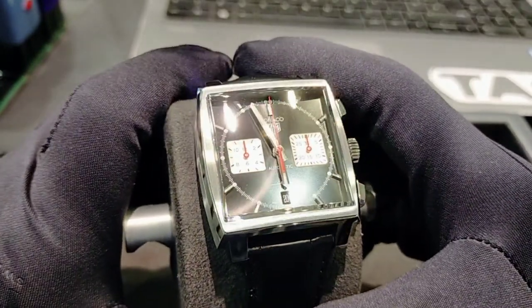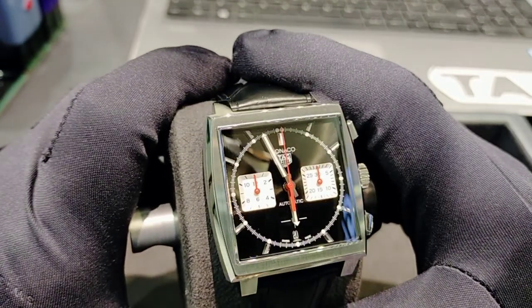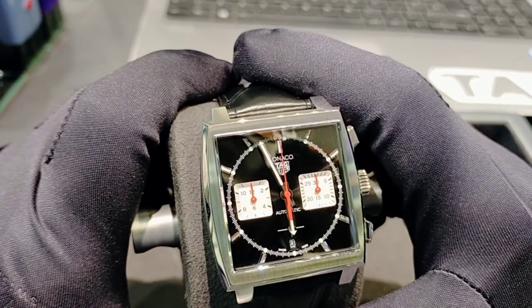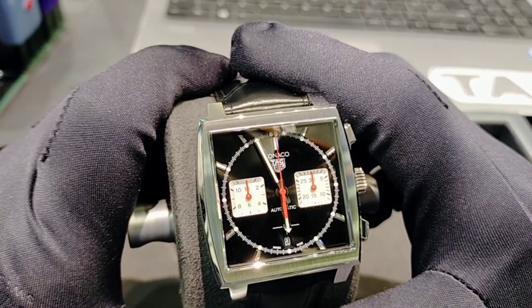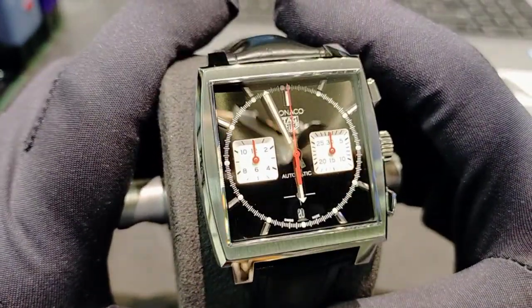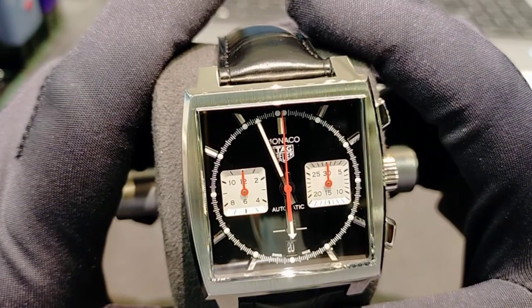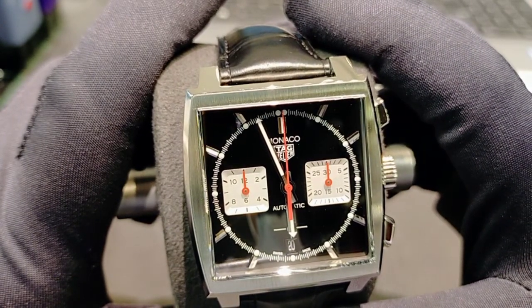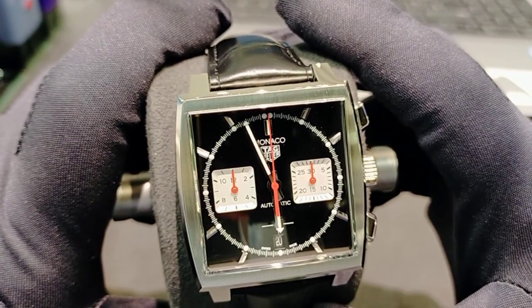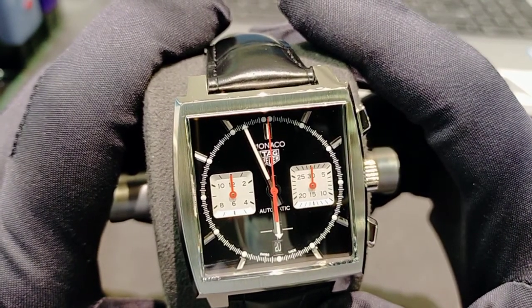TAG Heuer recently introduced this Monaco 2021 model — it's a new novelty, and they have introduced the Heuer 2 movement in the Monaco. If you see the monogram inside the dial, it says Monaco. TAG Heuer's other Monaco models also carry similar monograms on the dial.